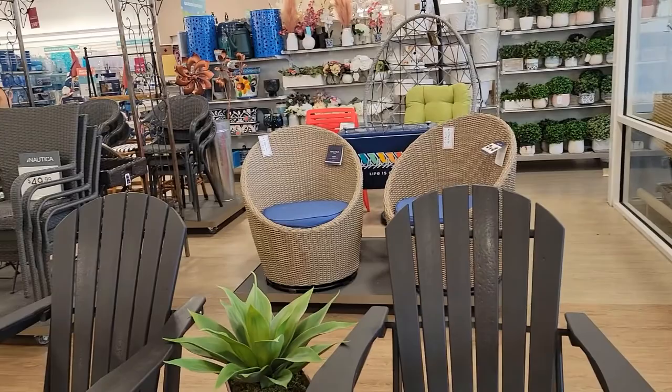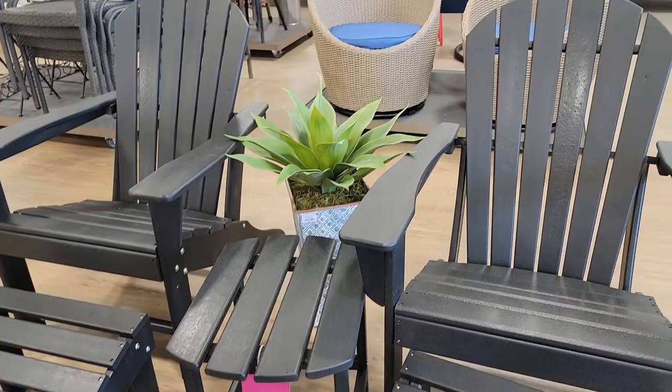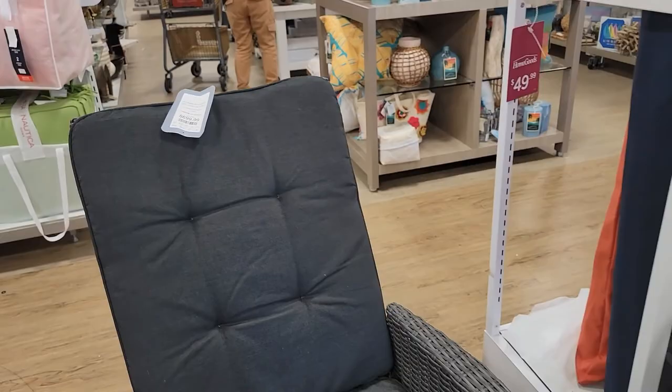When you get in here, there is like a little set for $6.99 — you get two chairs, the footstools, and a little table. Oh, they have these loungers. They are pretty big — they're $6.99. I love them.